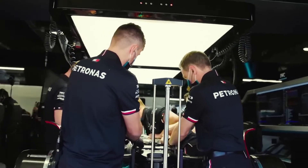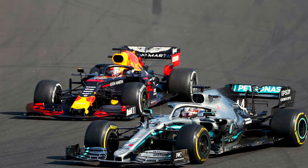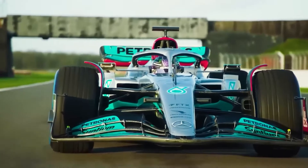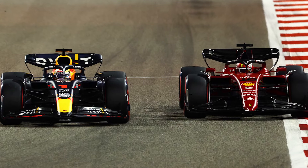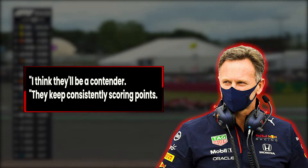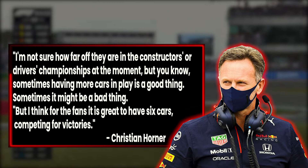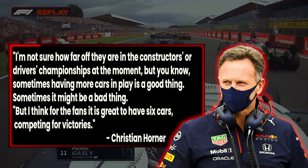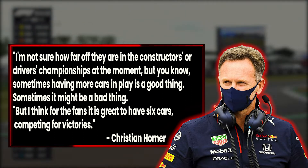Mercedes appears to have given up too much ground in 2022 to mount a serious title challenge, trailing Red Bull by 122 points. However, with 237 points, the Brackley team is only 66 points behind Ferrari in second place. As a result, Horner expects Mercedes to be a major factor as Hamilton and Russell may begin to steal valuable points from Red Bull or Ferrari on a regular basis. I think they will be a contender — they keep consistently scoring points. Sometimes having more cars in play is a good thing, sometimes it might be a bad thing, but for the fans, it is great to have six cars competing for victories.